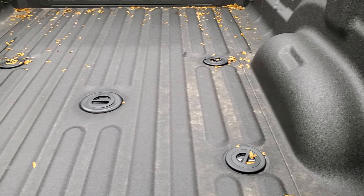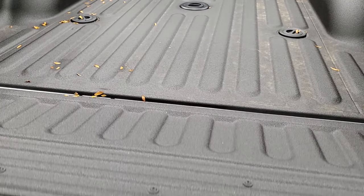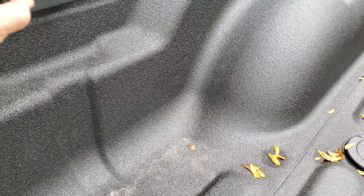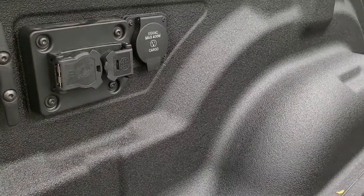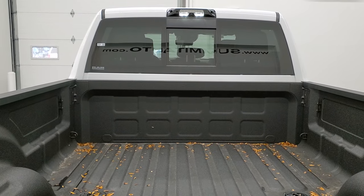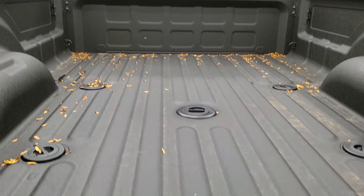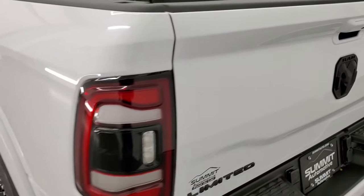This one also has the fifth wheel and gooseneck prep package. It has the power drop down tailgate so it's never going to slam down on you. Back here there's more wiring — seven pin and more for trailer cameras if you get a gooseneck or fifth wheel. It also comes with a 115 volt, 400 watt plug-in, LED bed lighting, cargo lights, and a cargo cam. Spray-in bed liner by Mopar. The tailgate shuts nice and solidly and is really light and easy to lift.